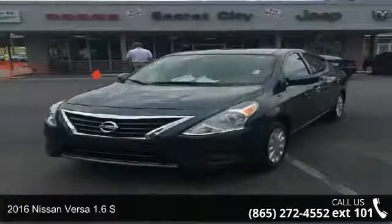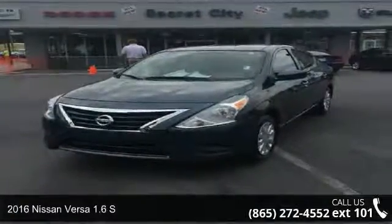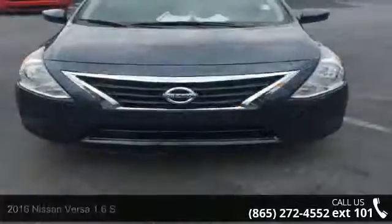Check out this 2016 Nissan Versa. If you are looking for a first-rate auto, this one could be yours today.